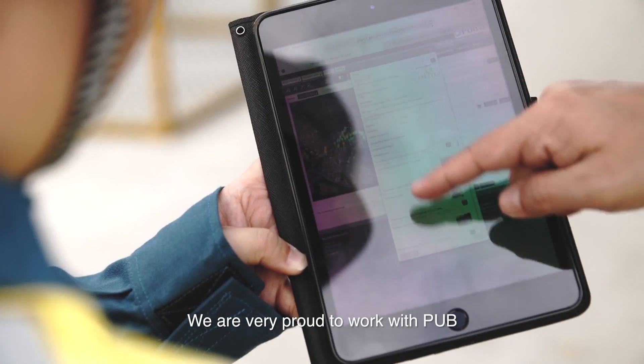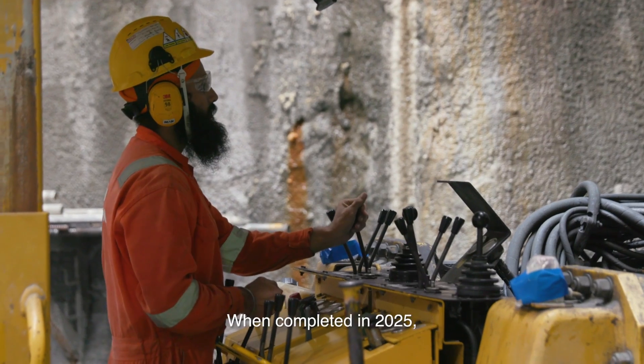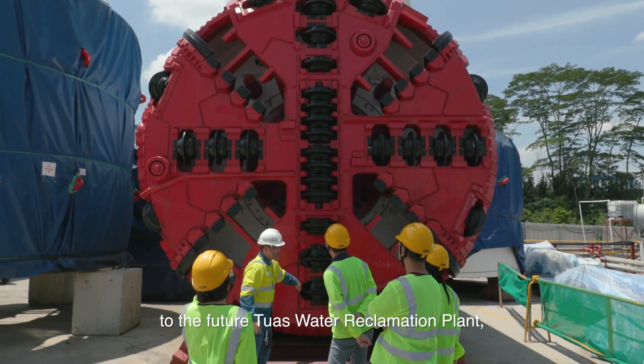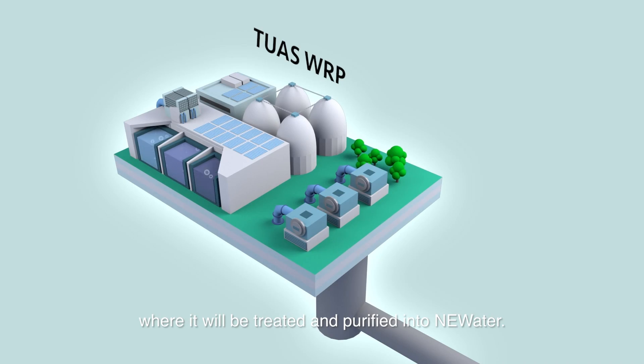We are very proud to work with PUB to improve the wastewater management system in Singapore. When completed in 2025, DTSS Phase 2 will convey used water to the future Tuas Water Reclamation Plant, where it will be treated and purified into new water.